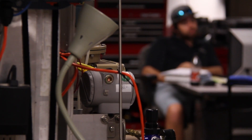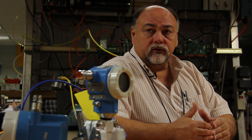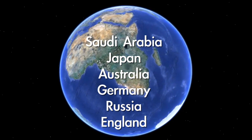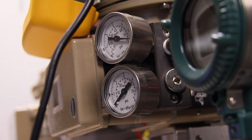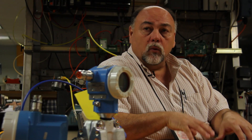Because fieldbus is a global technology, once you learn it here you can take it anywhere in the world. We have people from all over the world that come here to take industrial classes — from Saudi Arabia, Japan, Australia, Germany, Russia, and England — literally all over the world, coming to this campus to take industrial fieldbus training.